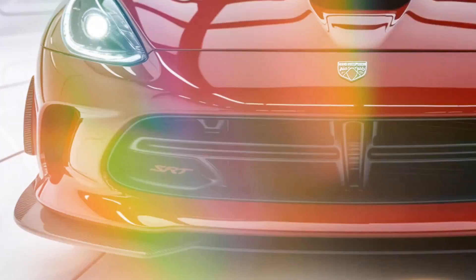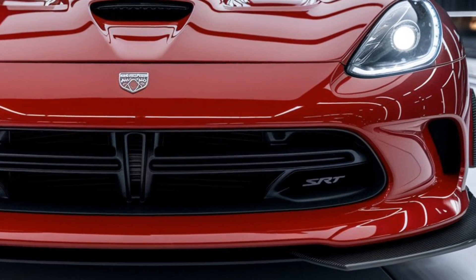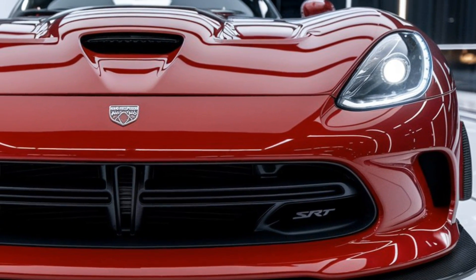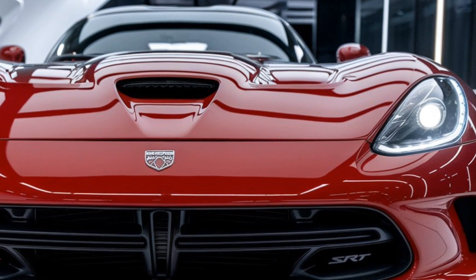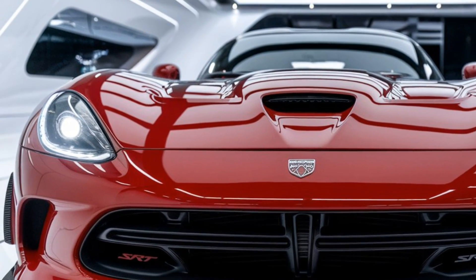Under that long, aggressive hood lies a massive 8.4-liter V10 engine producing an earth-shattering 750 horsepower and 700 lb-ft of torque. The 2025 Viper SRT can rocket from 0 to 60 in just under 3 seconds, with a top speed north of 210 mph.